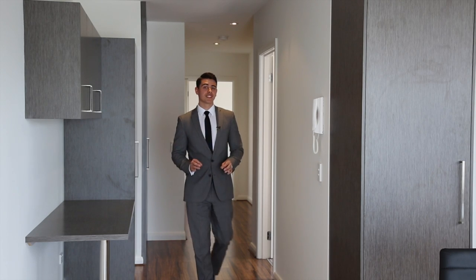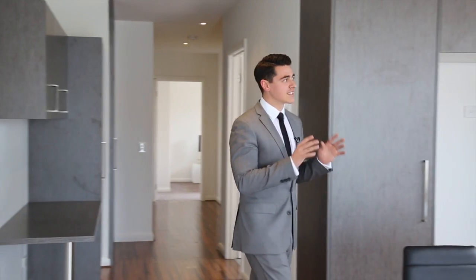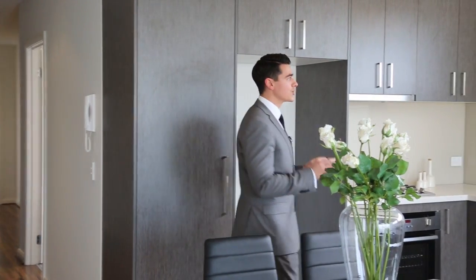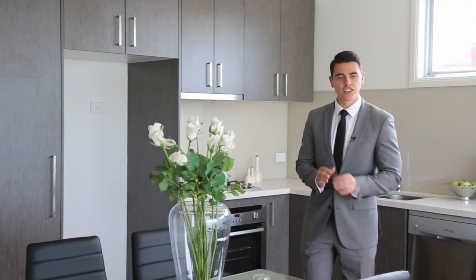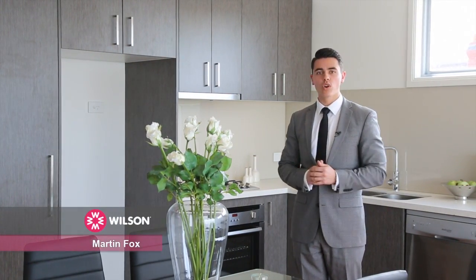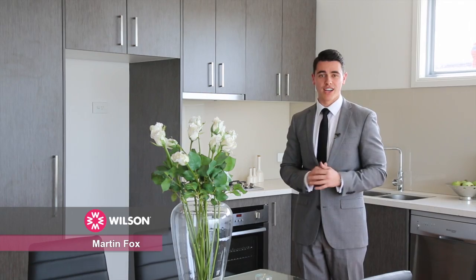I'm really excited to show you through this amazing two-bedroom, two-bathroom, two-car park apartment. It's the largest apartment within this development of some 18 apartments. It's also located right at the rear of the development at 82 Hotham Street, and it's just got a fantastic long walkway, massive terrace, two great size appointed bedrooms and two car parks side-by-side, underground and secure.